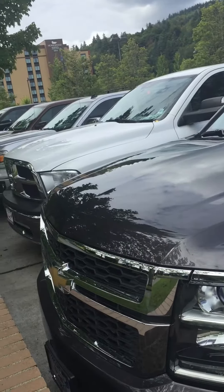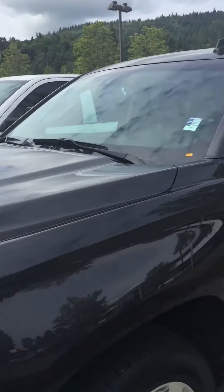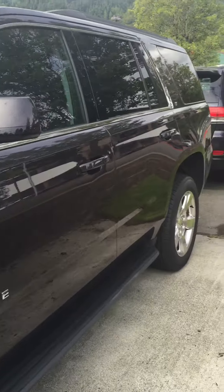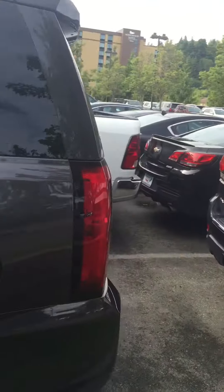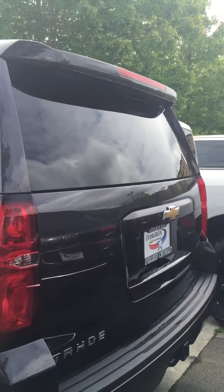All right, here is that '15 Tahoe. Currently one of the sales guys has the keys in his pocket so I can't unlock it for you yet. It does have the bench second row.